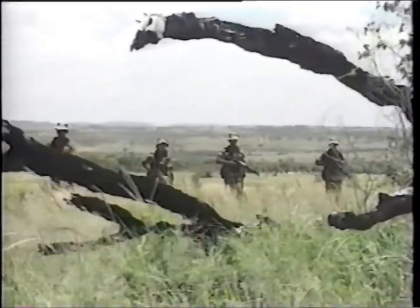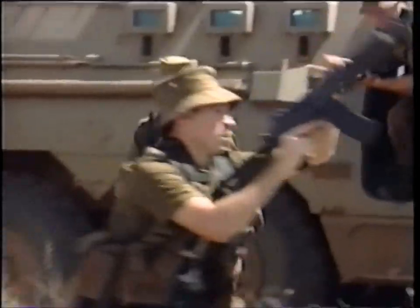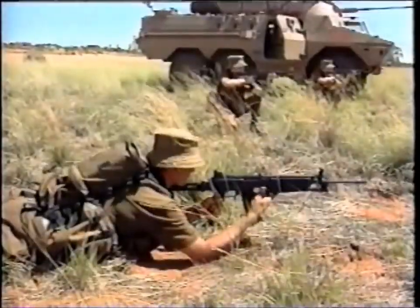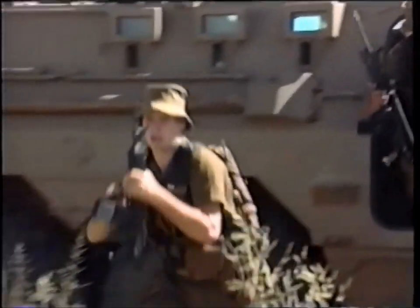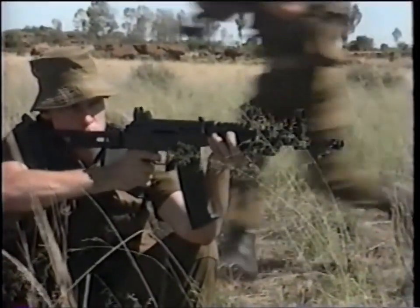The Vector assault rifles have been designed with versatility in mind. The models are basically the same, but each has been customized to suit a specific requirement. The Vector R4 is a traditional infantry assault rifle with a firing rate of 750 rounds per minute, a muzzle velocity of 980 meters per second, and a collapsible bipod to aid stability. The R5 has a marginally shorter barrel and hand grip, a firing rate of approximately 750 rounds per minute, and a muzzle velocity of 920 meters per second.